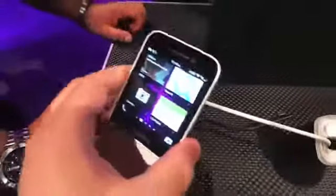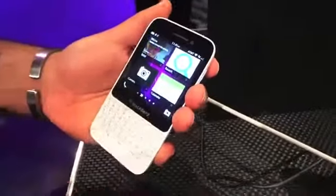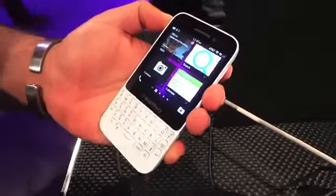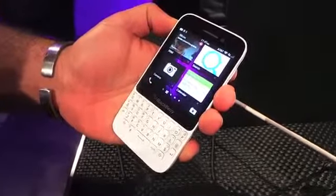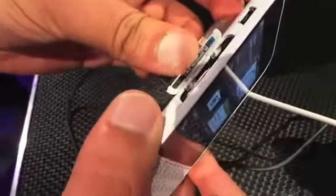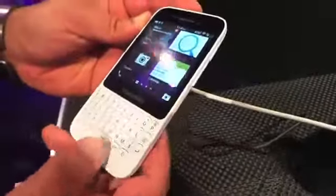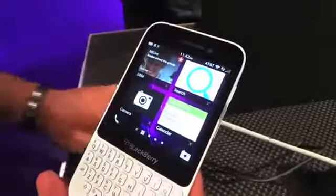Going through the device, let's talk some specs. We've got a 1.2 GHz dual-core processor, 2 gigs of RAM, running BlackBerry 10.1. We've got 8 gigs of onboard memory and hot swap SIM and SD card on the side. There's no HDMI port, but you have your power port. For cameras, the rear shooter is 5 megapixels and we've got a 2.0 megapixel in the front.